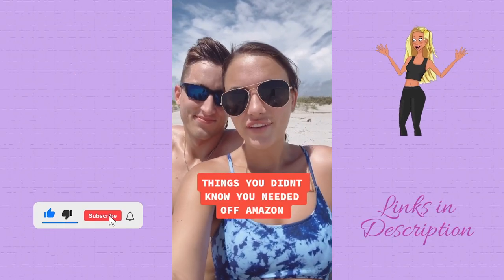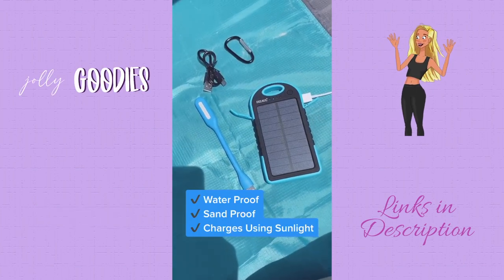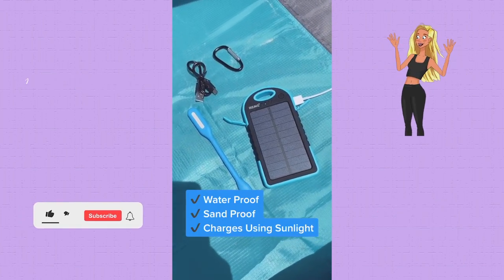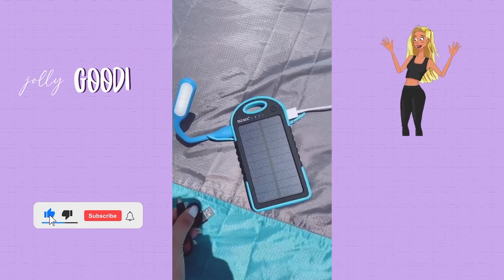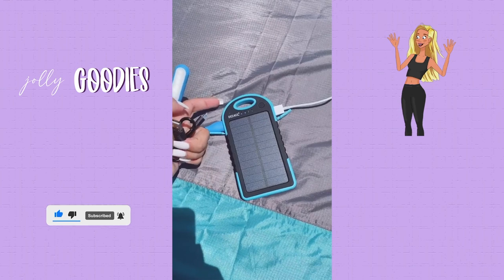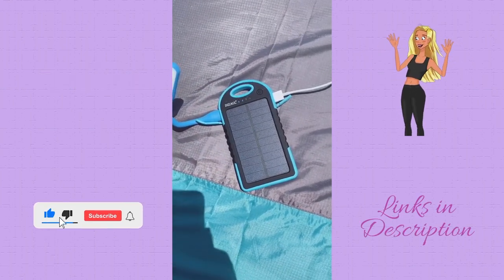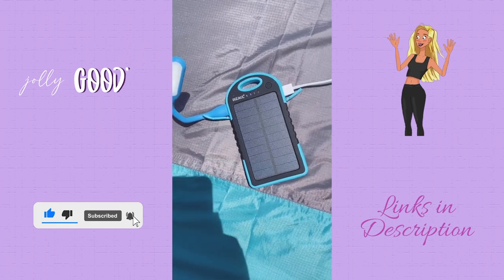Things you didn't know you needed off Amazon. This is our portable solar power bank — it's waterproof and sandproof and it can charge all your devices just by being out in the sun. Not only does it charge your devices by sunlight, it also comes with a micro USB cord that plugs into the top left side of the device, which can plug into the wall and hold battery in case of an emergency when you're not in the sunlight and your devices need to be charged.